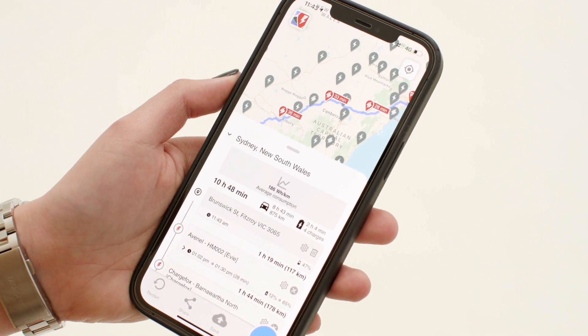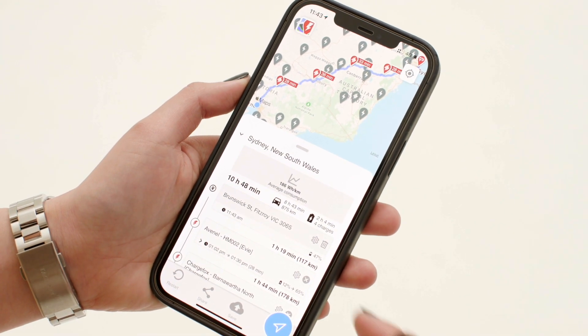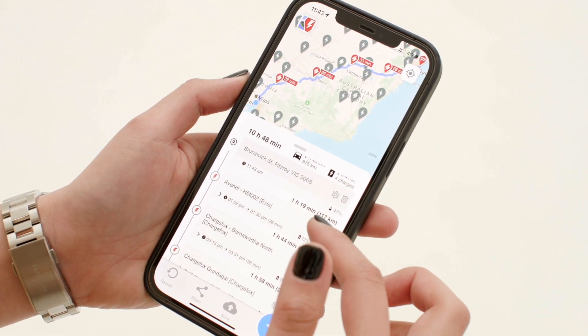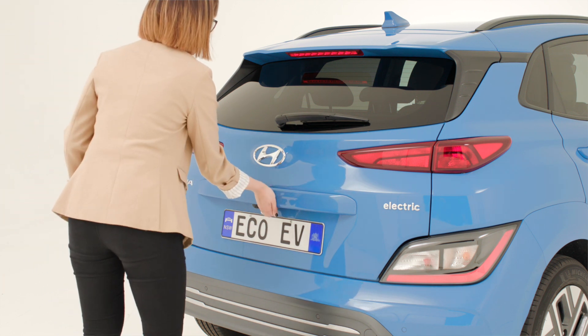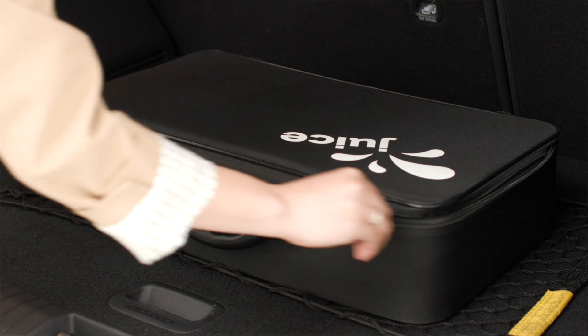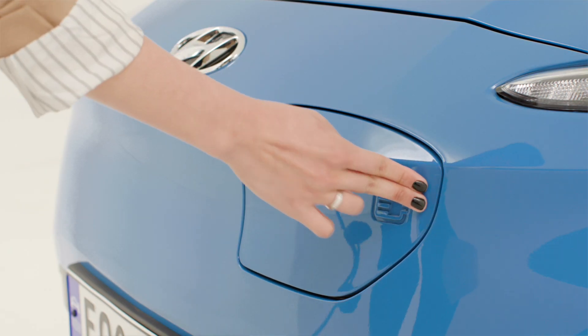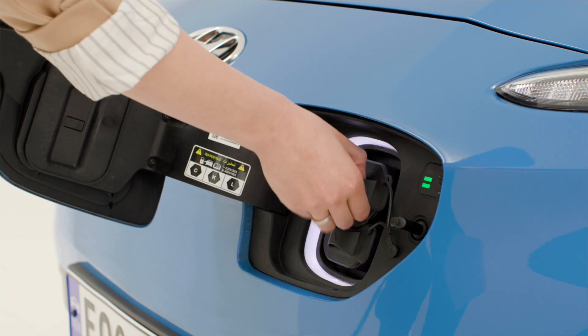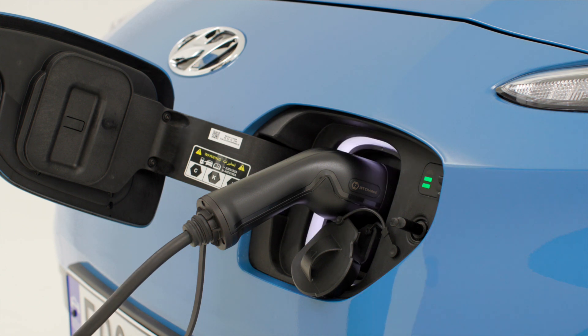The key to never worrying about running out of charge is to plan your trips in advance. This could be as simple as checking: will you have enough charge to get to your destination? If not, where are the charging points along the way that you can top up at? Another option if you're planning to do lots of long distance road trips, it might be good to invest in a high power portable charger which can enable you to connect to a wide range of single phase and three phase power outlets, providing as much power as home and public AC charging.